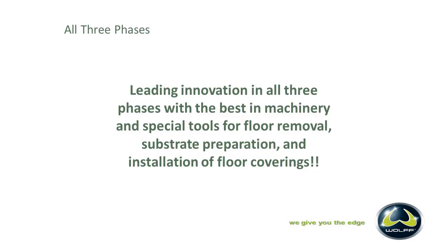Leading innovation in all three phases with the best in machinery and special tools for floor removal, substrate preparation, and installation of floor coverings — we have all three phases. We can tear the floor up. We can help you prepare the substrate. And we also have tools for installing. That's what we're about to get into now.